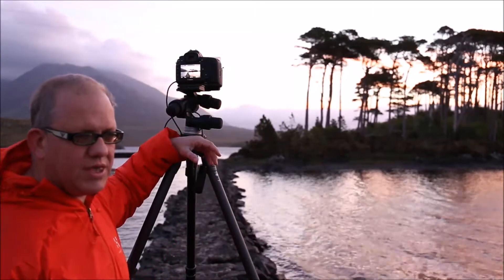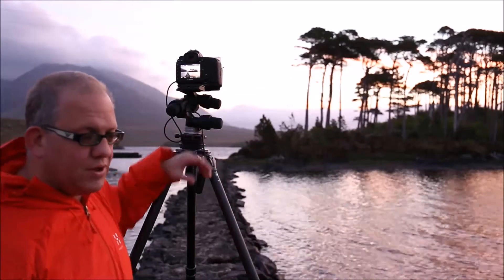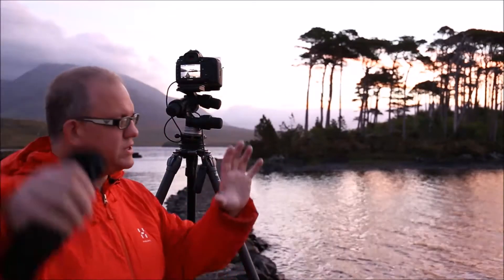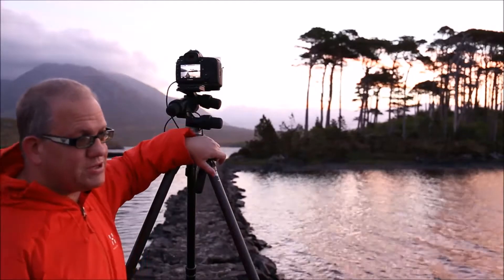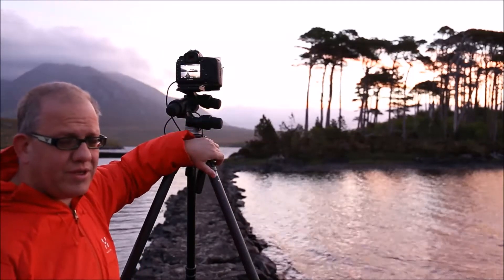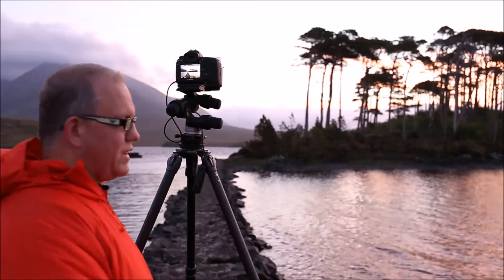I took a shot two days ago down at Gleniff Horseshoe with the sun in the top right corner of the image. Technically it should burn out on the right-hand side, which it did, and it should normally have left the shadow areas in the background particularly dark. But having edited it very late last night, it was absolutely amazing — so well done Canon on giving me a sensor with reasonable dynamic range.